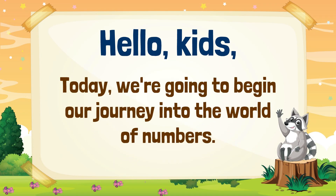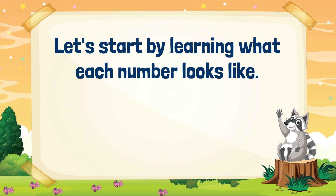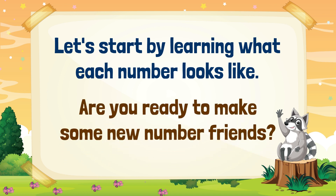Hello kids! Today, we're going to begin our journey into the world of numbers. Let's start by learning what each number looks like. Are you ready to make some new number friends?